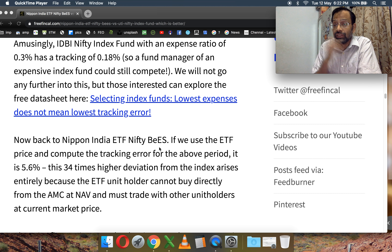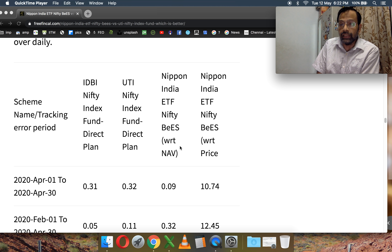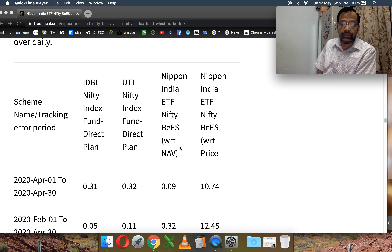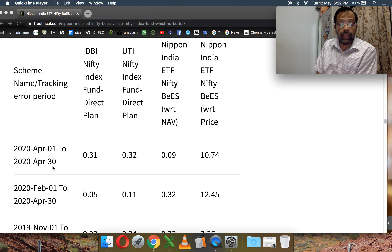Both of these are Nifty passive funds tracking the Nifty portfolio. The expense ratio of the Nifty BeES is 0.05% and for UTI Nifty Index Fund direct plan it is 0.1%. You can argue that the UTI Nifty Index Fund has got twice the expense ratio of the Nifty ETF, but that is not the right way to look at it. I have several articles about Nifty ETFs, how to calculate price and NAV fluctuations, and so on. You can go to that post and have a look at them.